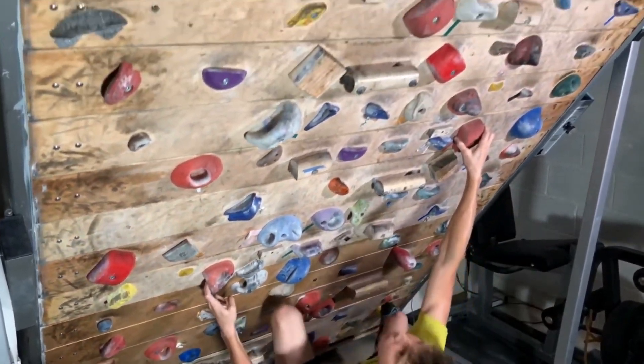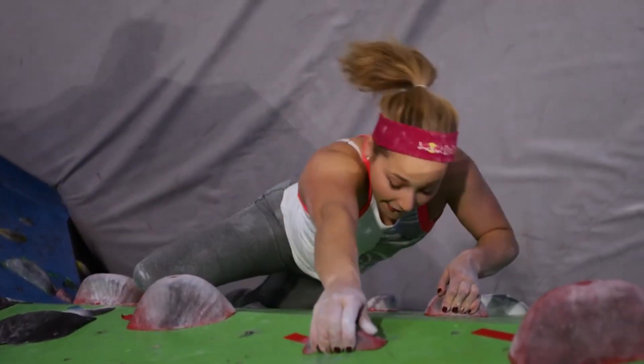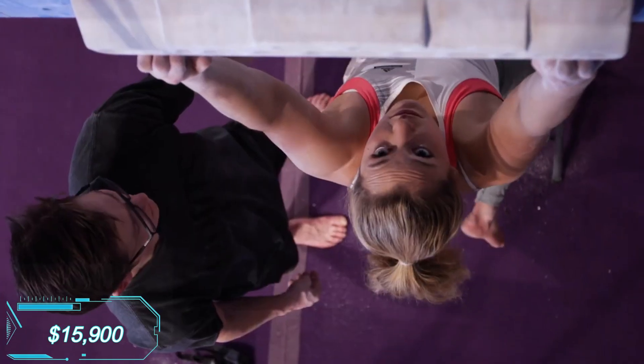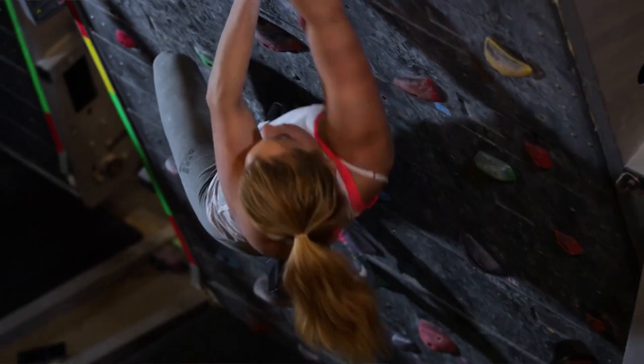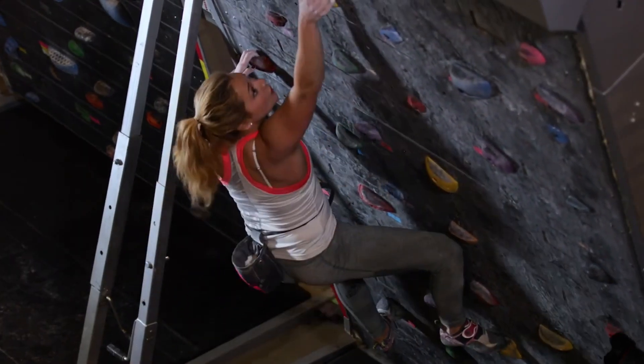Treadwall Fitness can be tilted, with some versions angled up to minus 35 degrees. Your training data is displayed on the LED screen. The most compact version comes with a price tag of $15,900, occupying roughly the same space as a traditional treadmill. As long as your ceilings are high enough, you can enjoy climbing an endless rock wall from the comfort of your own home.